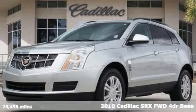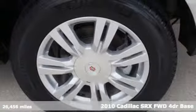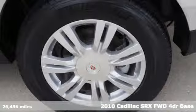Here's a 2010 Cadillac SRX. For over a century, Cadillac has been synonymous with automotive innovation.